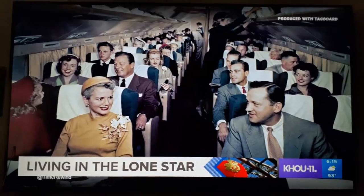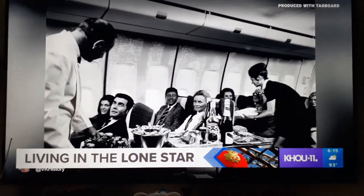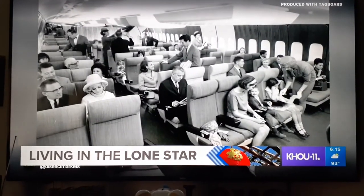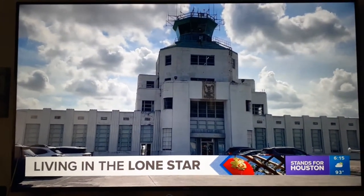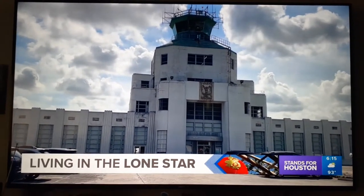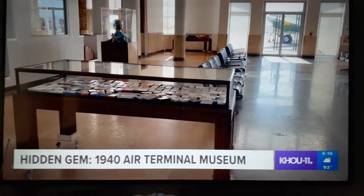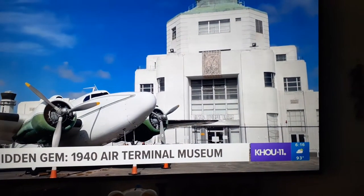The golden age of air travel, complete with glamorous outfits and gourmet meals. It was quite an event for people to get to do that. From 1940 to 1955, that event got off the ground here. It started out as the first airport in Houston — the terminal building — kind of like the original Hobby. People would come into the atrium, get their ticket at the ticket booth, and go out and get on the plane.